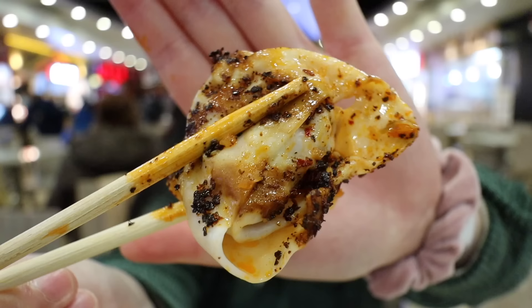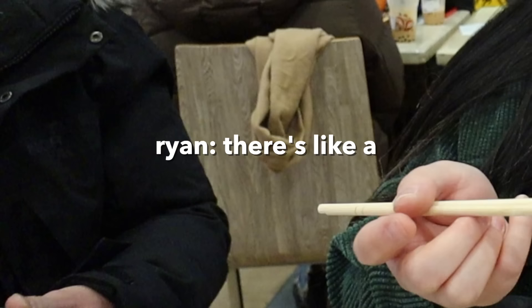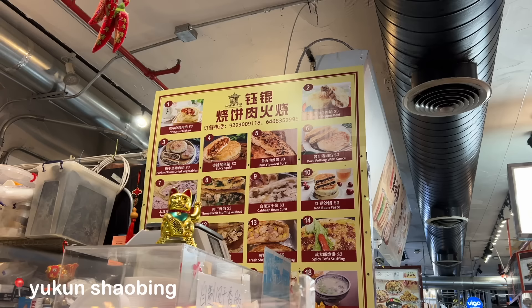First up, we have the White Bear hot oil wontons and I've heard so many great things about this place. I've had it on my list for many years but this is my first time trying it. Look at that chili oil! What makes this place unique is they put these pickled greens on it — usually on hot oil wontons you don't see that. The pickled greens add acidity to it. It tastes different from normal chili oil wontons. It's worth trying because it is unique, but not everyone will like it. I think it's good, just not amazing.